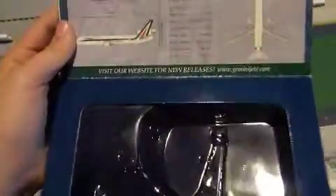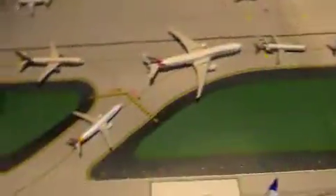On the inside, we do have information — because I'm so used to reviewing the Allegiant planes, which don't have information on the inside. You can take a minute to pause and read that. It says visit our website for new releases, GeminiJets.com, but I don't buy it from there — I buy it from Airline Museum. On the back we have the plane climbing, and the release date is 2009.